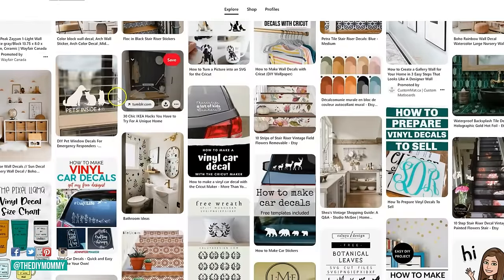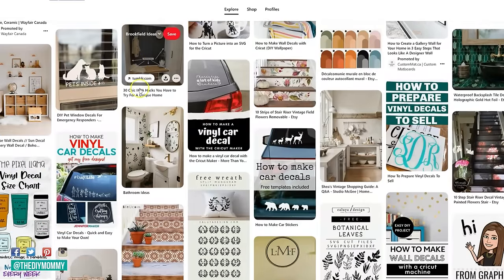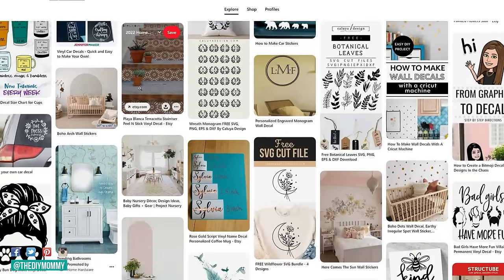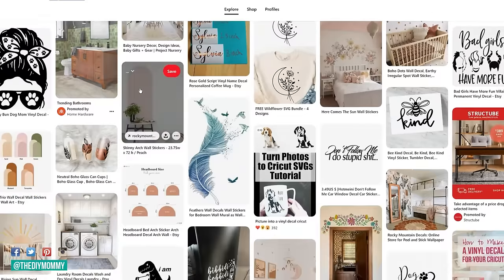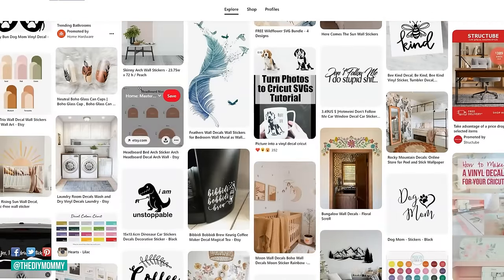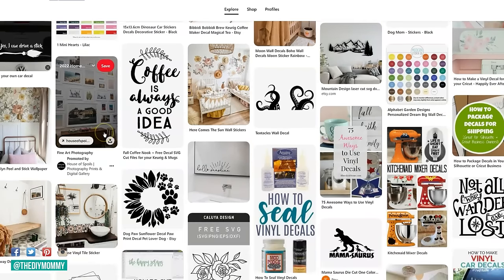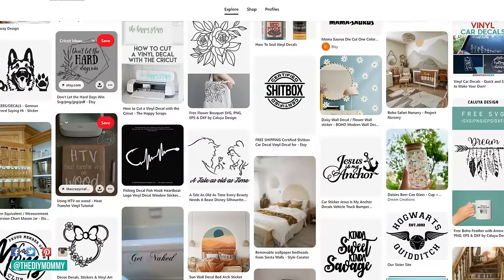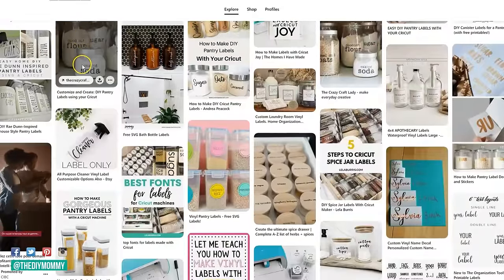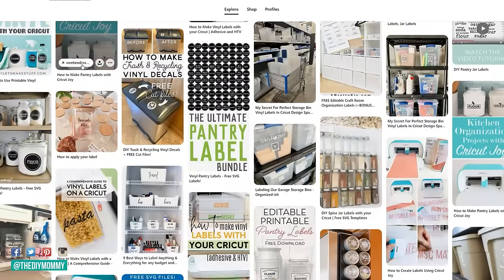Which types of decals are popular right now? Wall art — very simple, plain, large arches are very popular, along with graphic elements like circles and rainbows. I'm also seeing lots of floral or graphic images for tumblers or mugs, where people make the decals with their Cricut and sell them for the customer to apply themselves. Monogram decals — whether applied to a t-shirt with iron-on transfer material or to a mug or tumbler. And people are still buying tons of organization labels for the kitchen, like fridge labels and pantry labels.